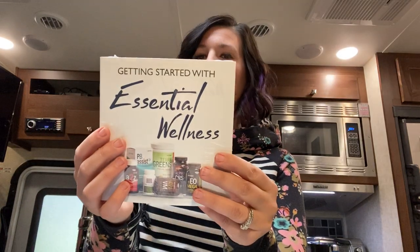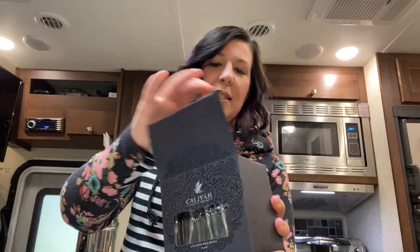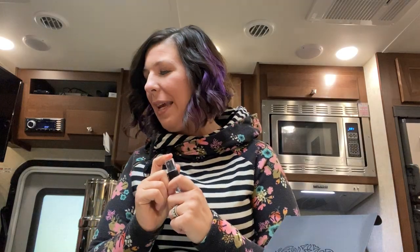It also comes with Getting Started with Essential Wellness. And it comes with a bunch of these gorgeous spray bottles for your recipes. I love this — it's so perfect because my husband was just telling me. He's deployed overseas and he was just telling me that he needed some spray bottles for some recipes, so I'm super excited to ship a few of these over to him.